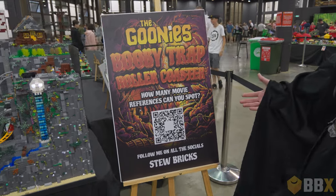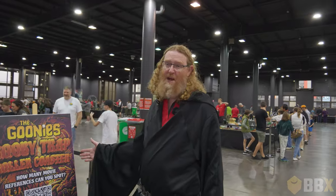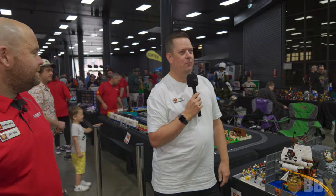Welcome back to Brisbricks TV, another episode. This time we're focusing on the Booby Trap Roller Coaster. So Stu Coz, long time player, another display you've come up with, mate.